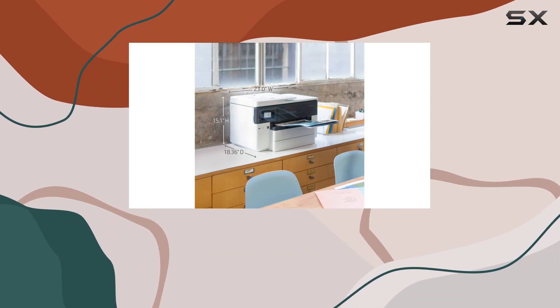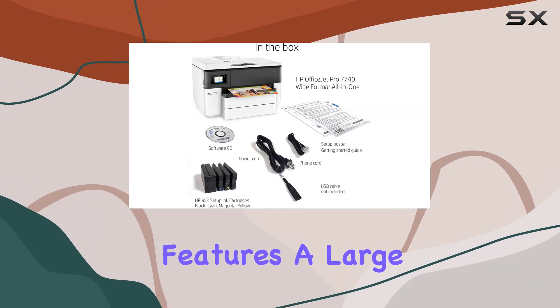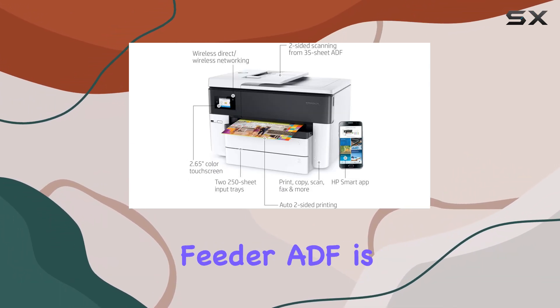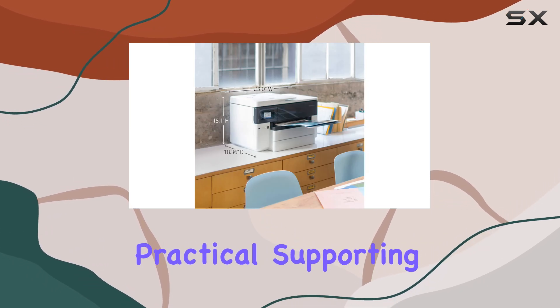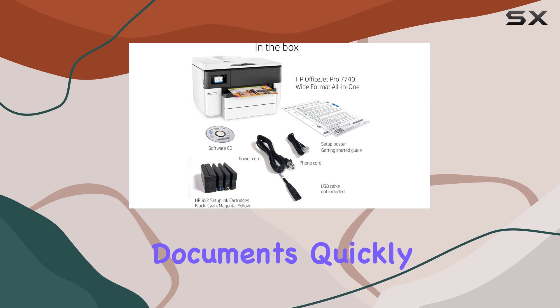The scanning capabilities of the HP OfficeJet Pro 7740 are another of its strengths. It features a large flatbed scanner that can accommodate tabloid-sized documents, which is rare for printers in this class. The automatic document feeder (ADF) is also highly practical, supporting single-pass duplex scanning up to legal-sized paper, which adds significant convenience for users who need to scan double-sided documents quickly.